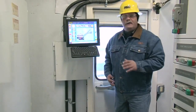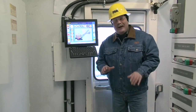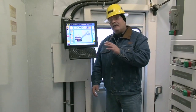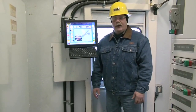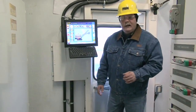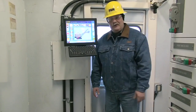Centurion also monitors the dig cycle to manage unwanted boom jacking, thanks to an automatic boom soft set-down procedure. It also provides shovel health and performance information in real-time to mine operations and maintenance, including shovel production information such as payload, and temperature trends in the motors. It also tracks system faults and provides root-cause diagnostics to help reduce maintenance costs.